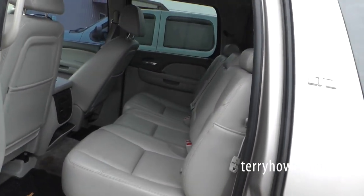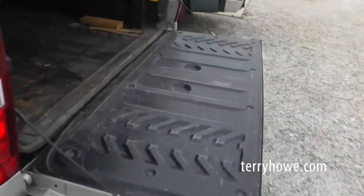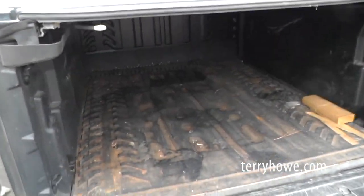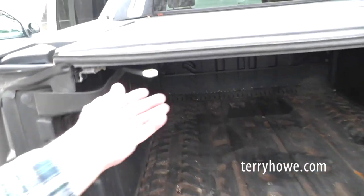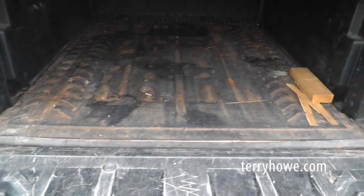I need to mention this is a four-wheel drive. It's got decent tires on it, and it's got one of those fancy tops on the back. The leather lever right there probably needs a little WD-40, but it's got a bed liner in it.